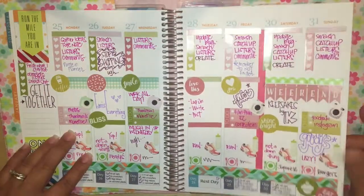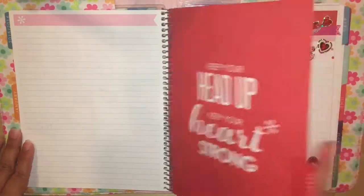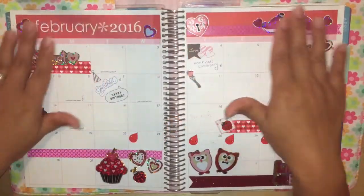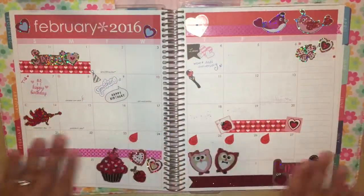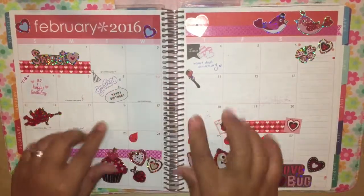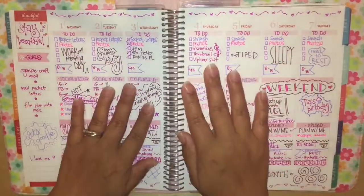On the corners I always use some sort of quote or decorative element. This spread is green and pink, and again I use stickers from Sponsored by Coffee — I love her stickers. Then we're going to move on to February. This is February's monthly spread. Obviously it's Valentine's month, so I had to decorate it for Valentine's Day, and it's also my husband's birthday this month.